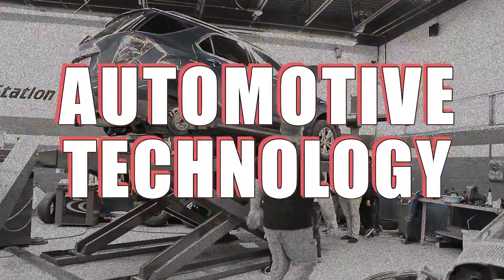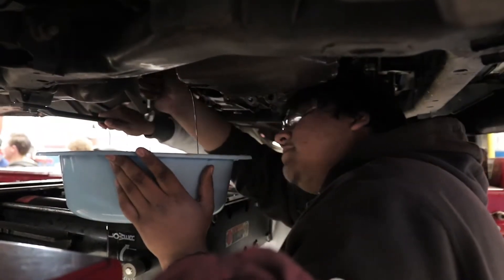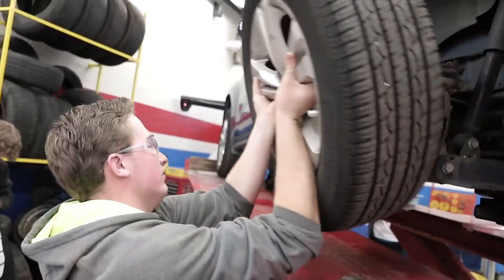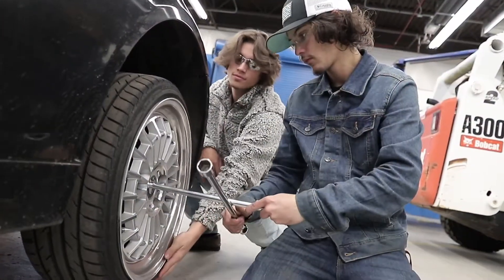The Automotive Service Technology course at the ATC is a multi-level course and focuses on industry safety, equipment, tools, as well as maintenance and repair of automobiles. In a fully equipped garage-style lab, students will experience hands-on lessons on general maintenance, engine performance, and more. All students receive multiple industry-recognized certificates, as well as the opportunity to receive multiple ASE student certifications.